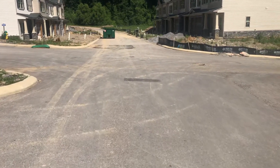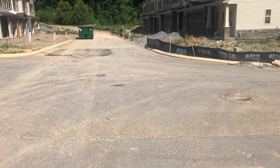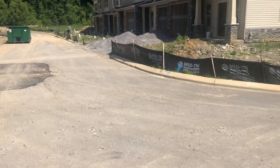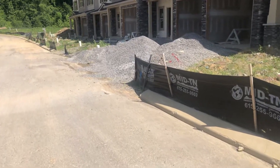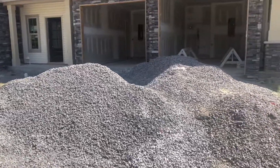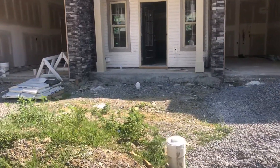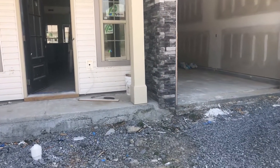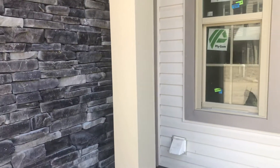These are the next ones to be finished. Both the end units are taken, and 107 has the dark colored cabinets. 108, 109, and 110 have white cabinets. We'll just go into 110, which is going to be the closest one to that overflow parking.